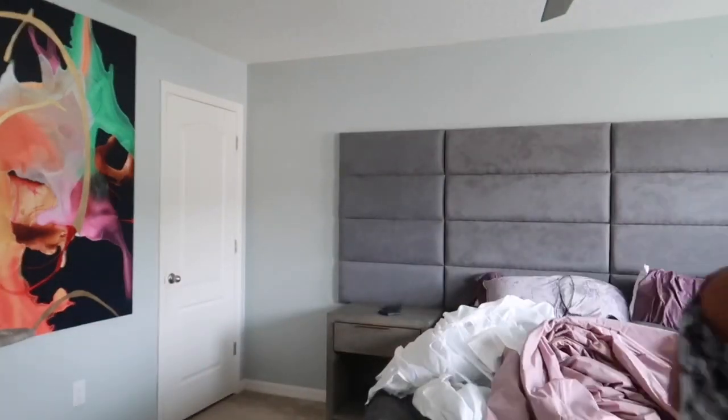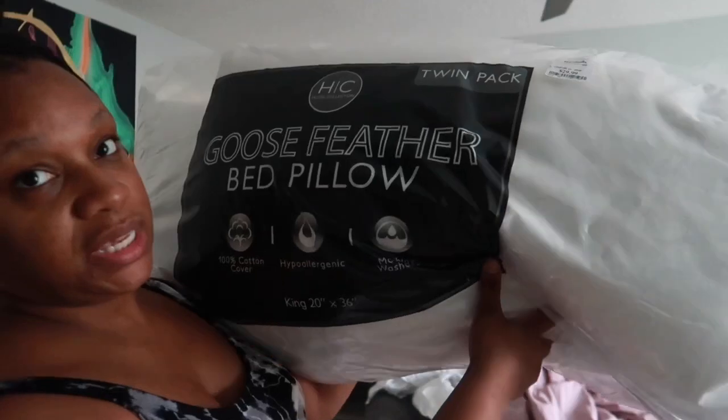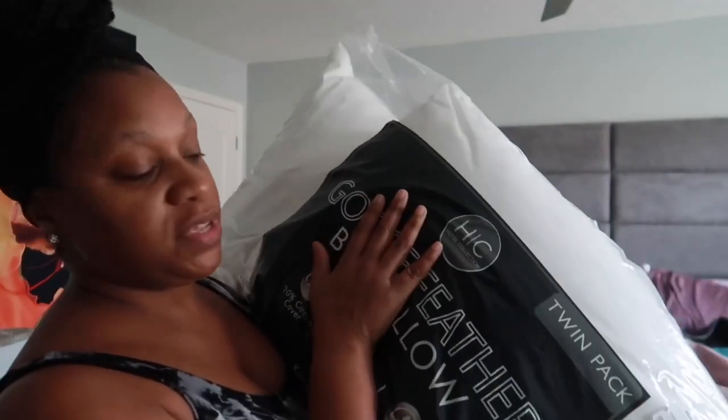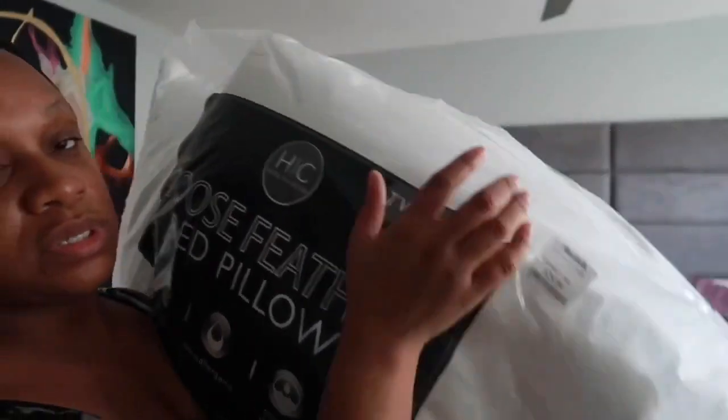I also purchased some goose feather pillows — it's a twin pack from the hotel collection, king-size. The white pillowcases will go on top of these pillows. They were $29.99 from Marshalls. So the only thing left to get is a duvet insert for the duvet.